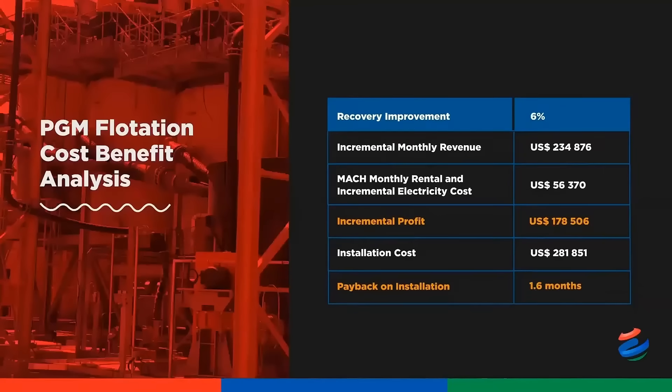Similarly, the MUCH economics for a PGM flotation concentrator is equally impressive. For a client that does tailings re-treatment, a 6% incremental recovery improvement is realized, translating into an incremental profit of US$178,000 and payback of the installation in under two months. This is why you should be interested to learn more about the MUCH and how it could assist you with your operation.